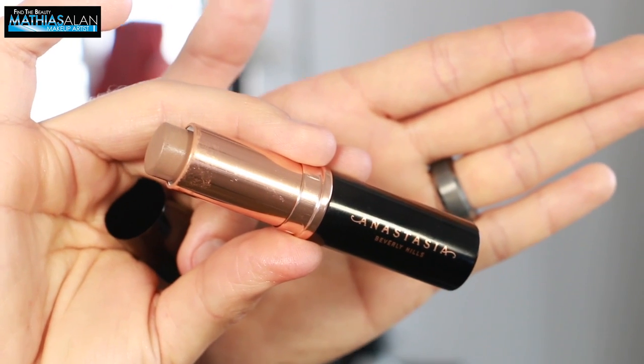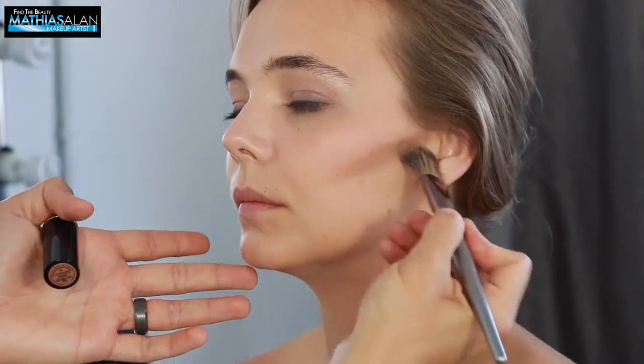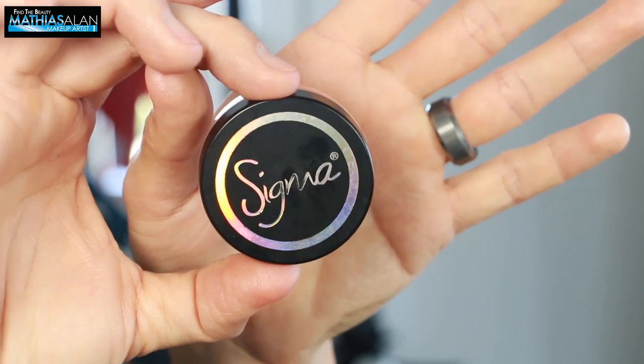I'm using the Anastasia contour stick and I'm pumping up the contours of her face and reshaping her hairline as well. I really wanted this look to be a little bit more sculpted and work with the light from the photographer.